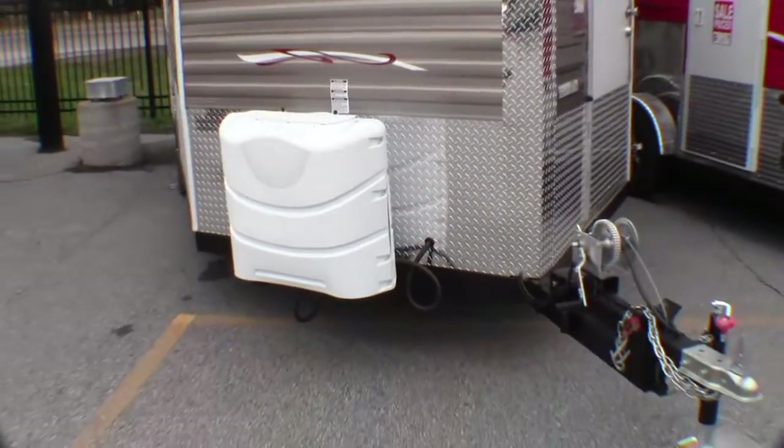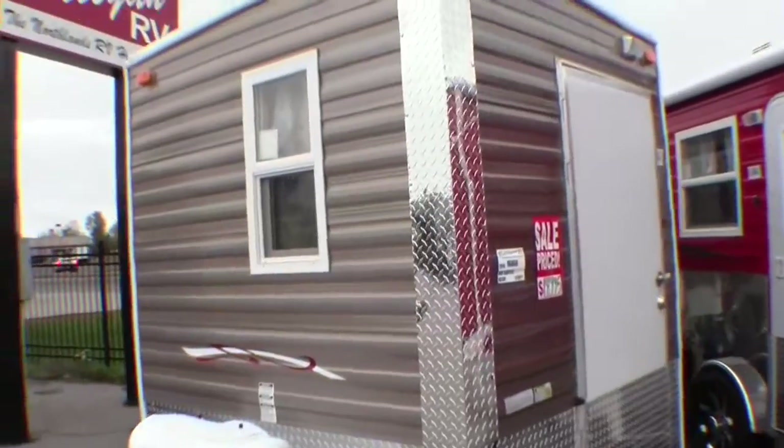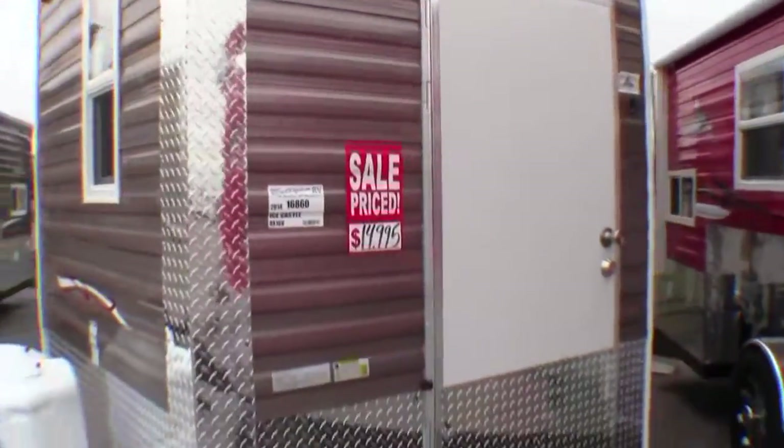It comes right from the factory with two propane tanks that are full. It also comes with a brand new battery for you.